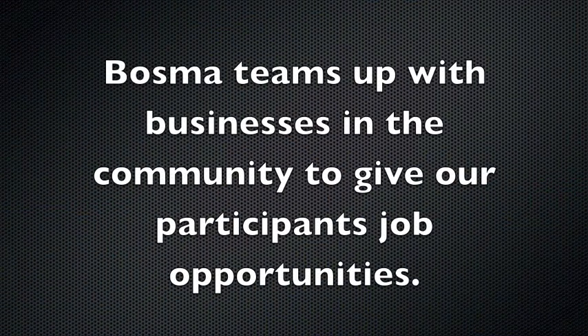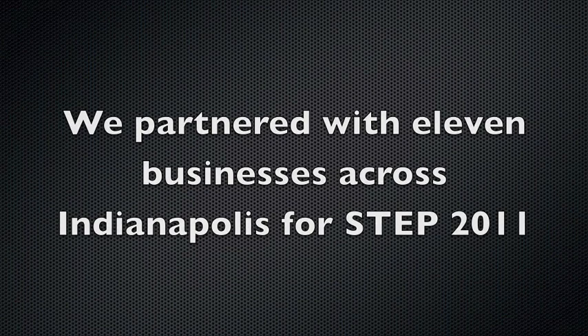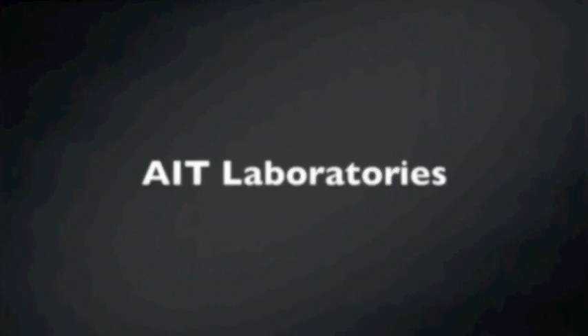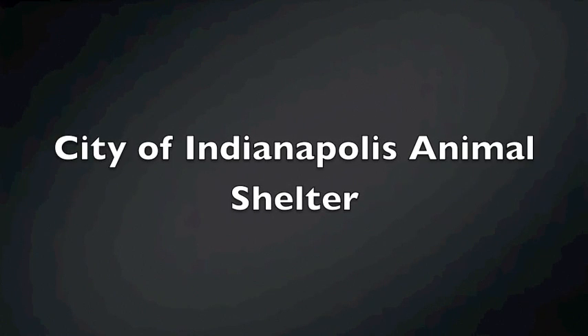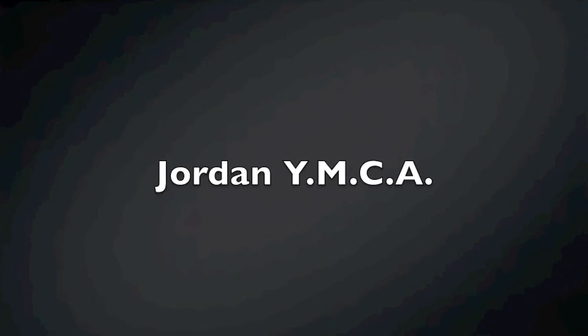Bosma teams up with businesses in the community to give our participants job opportunities. This year we partnered with 11 different businesses across Indianapolis: Chef Mike's Charco Grill, The Computer Guy, AIT Laboratories, City County Building, Downtown Conrad Hotel, Indianapolis Animal Shelter, Keller Crescent, Napa Ball Camp, Overcoming Together, Jordan YMCA, and High Five Bistro.